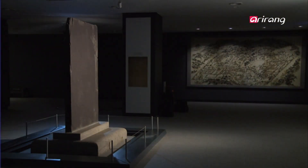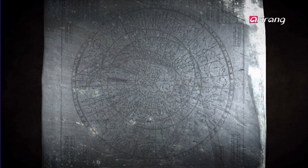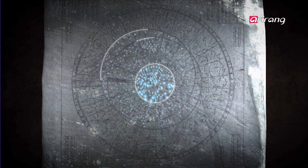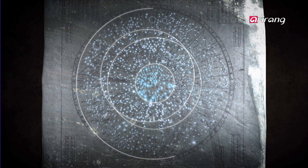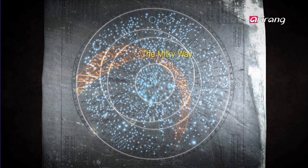The starry night sky was engraved onto black stone. 1,467 stars were clustered into 290 constellations. The inner zodiac contained stars that could be seen year-round, surrounded by the ecliptic and the equator. Beyond those lines lies the outer zodiac, the far limit of possible observation. The Milky Way envelopes the inner zodiac and swirls around it.